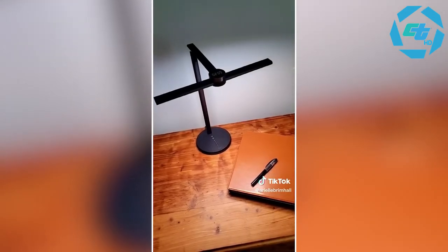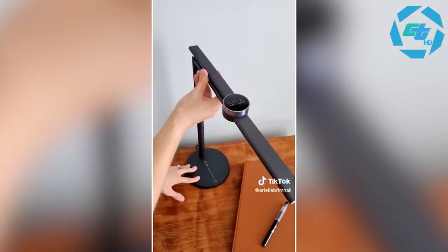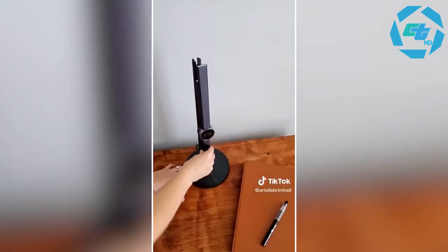This lamp also features a motion sensor to automatically turn on whenever movement is detected, and an ambient light sensor to always output the most suitable brightness and color temperature. I have it linked for you at my Amazon storefront, so go check it out.